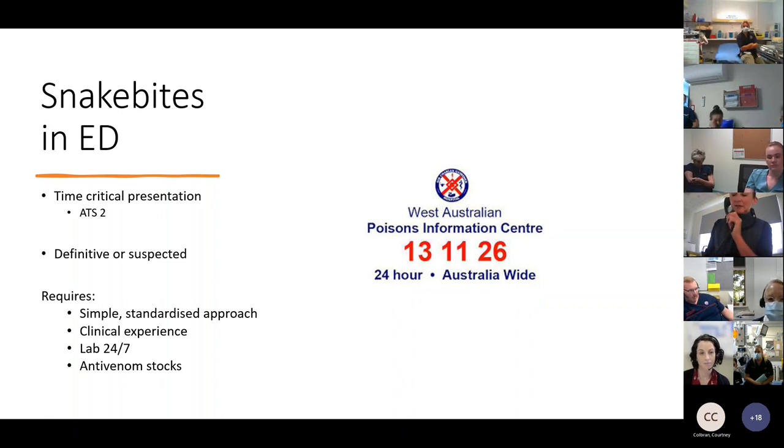In the emergency department, a simple, standardised approach is required. Patients need to be in an area with clinical experience. If you don't have it, access clinical toxicologists through the Poisons Information Centre on 13 11 26. Ensure you're in a hospital with a PathWest laboratory available 24/7, as coagulation profiles can't be done on point-of-care testing — many patients are transferred to regional resource centres for this. You also want to be in a place with adequate antivenom stocks for the snakes geographically located around your area.